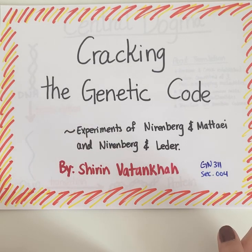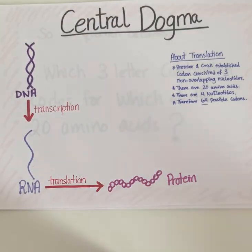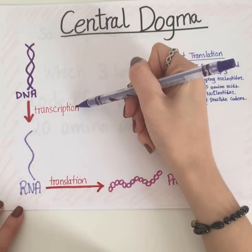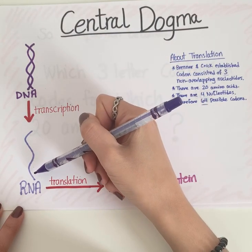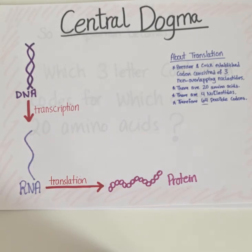Hi, my name is Sharon and today I will be talking about some of the experiments that were done to correct the genetic code. First, let's look at the central dogma. The double-stranded DNA is transcribed into single-stranded RNA. RNA is then translated into proteins. We will be focusing on the translation segment for this video.